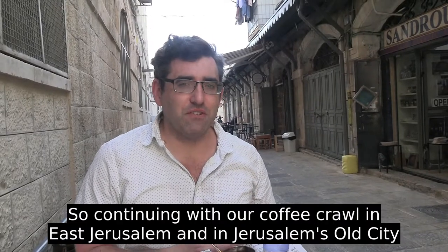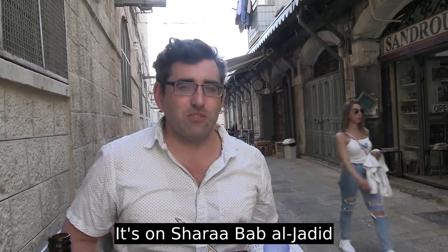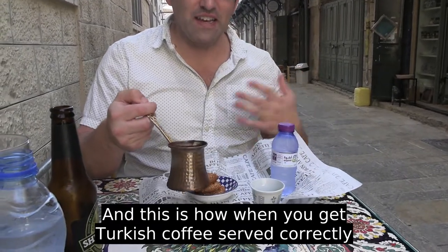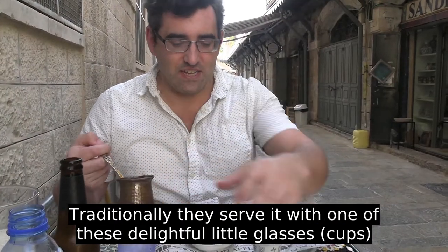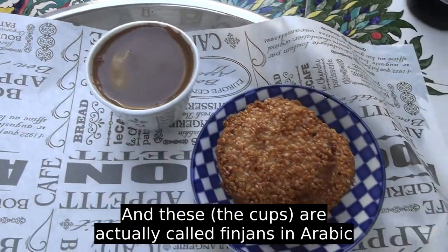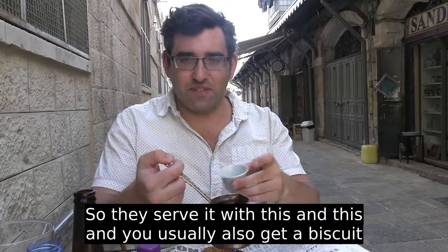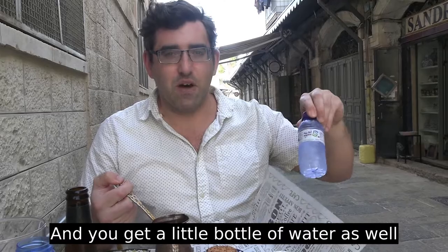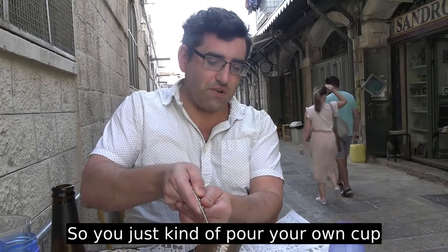Continuing with our coffee crawl in the old city, we're at a store called Abu Atazaman on Shara Bab al-Jadeed, the road running just inside Newgate. This is how Turkish coffee is served correctly — cooked in what's called an ibrik, or jeszve in Turkish. They serve it in these delightful little cups called finjans in Arabic. You usually get a biscuit — a ka'ak or something like that — and a little bottle of water, because Turkish coffee is strong and short, kind of like espresso. You just pour your own cup.